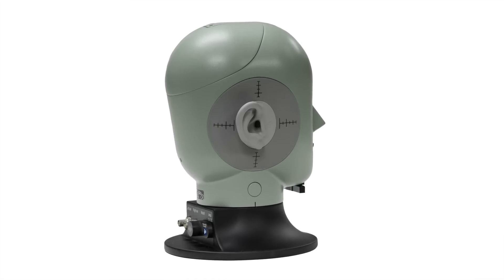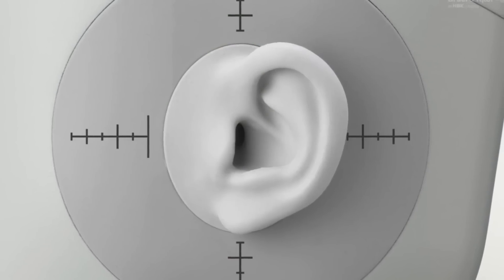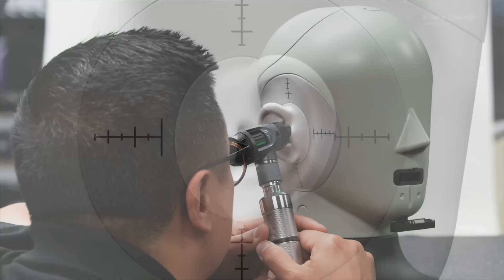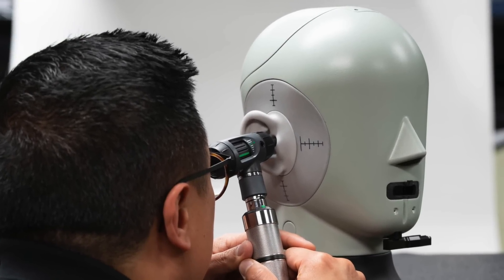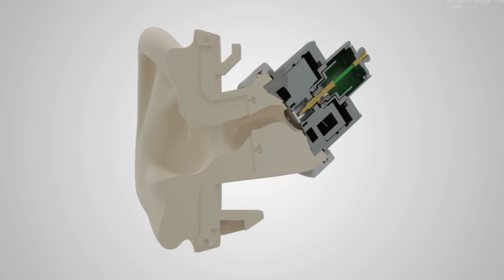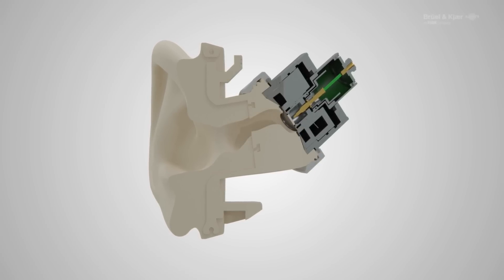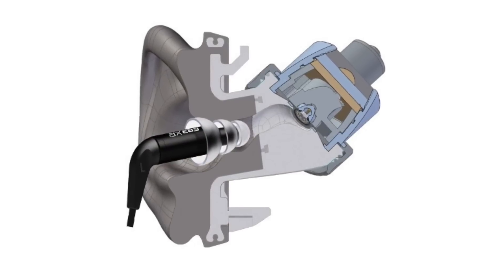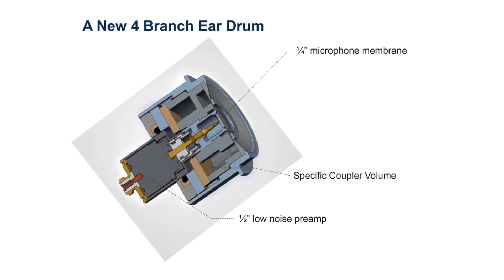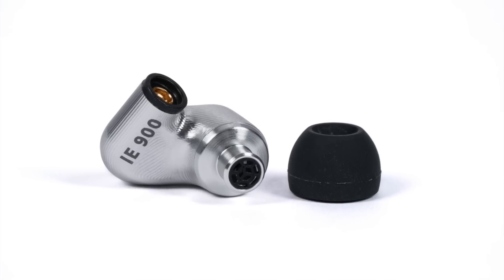One of the nice things about the new Brüel & Kjær 5128 is how it allows us to make better comparisons between headphones and earphones. The reason the 5128 makes for a better comparison is, first of all, we're measuring both types of headphones — over-ear and in-ear — on the same averaged human. What's also critical is that the anatomy of this averaged human is far more human-like than any previous fixture of its type. For example, the ear canal has the first and second bends, because the entire canal is simulated with an average of the complex and varying cross-sectional dimensions of adult human ear canals. The 5128's ear canal even simulates the bonier condition of the canal as you get closer to the eardrum, and the eardrum characteristics are far more human-like, terminating the canal at a realistic incline.